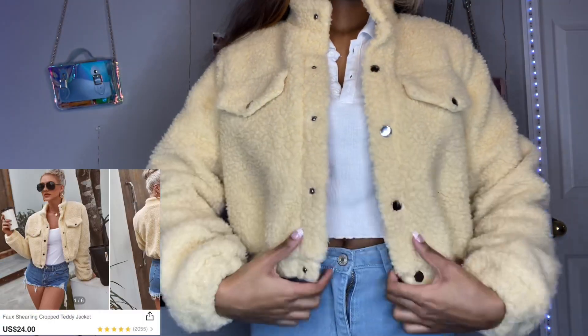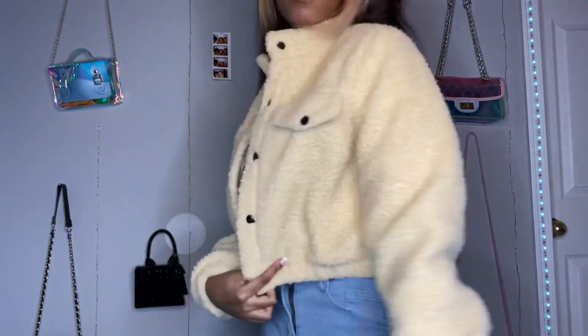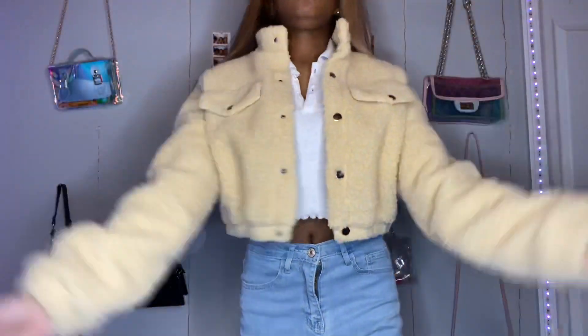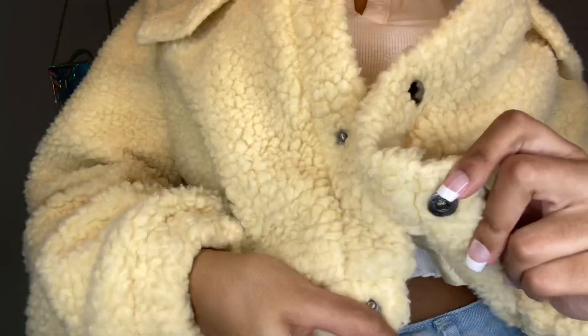Up next we have another teddy jacket. I just really love this one — I love that tan yellowish color, and it actually feels like a teddy bear. That's how I wore it as an outfit. Very much cute. Don't mind the polo shirt under this — I just needed something to film with under it. But yeah, this jacket is really cute, so go ahead and add it to your cart.